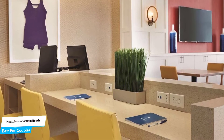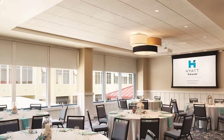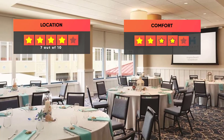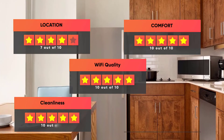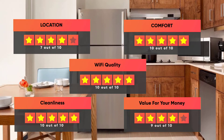Prices can vary depending on the room size and things the room has to offer. Here are our ratings for this hotel: Location 7 out of 10, Comfort 10 out of 10, Wi-Fi quality 10 out of 10, Cleanliness 10 out of 10, Value for your money 9 out of 10.